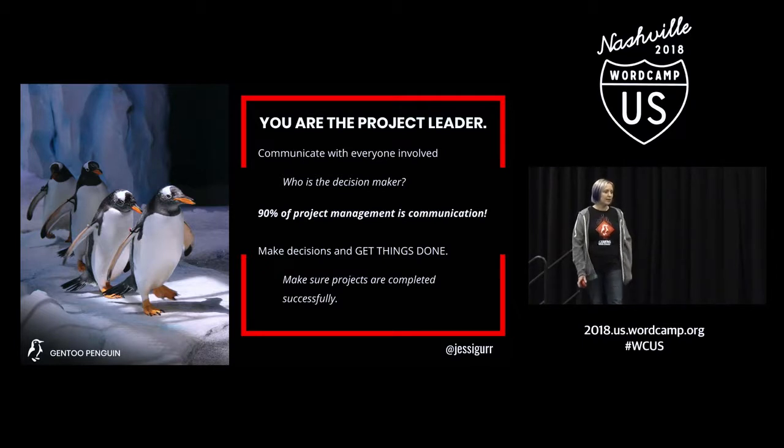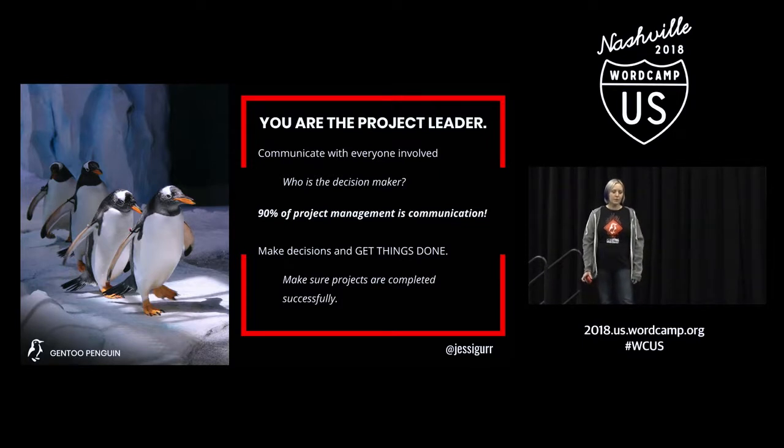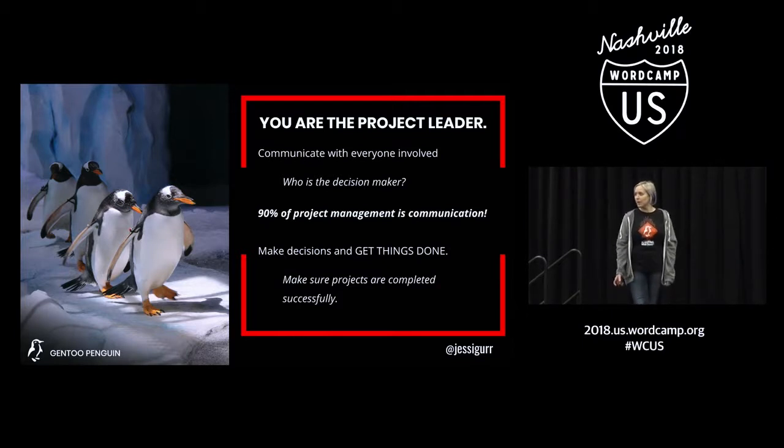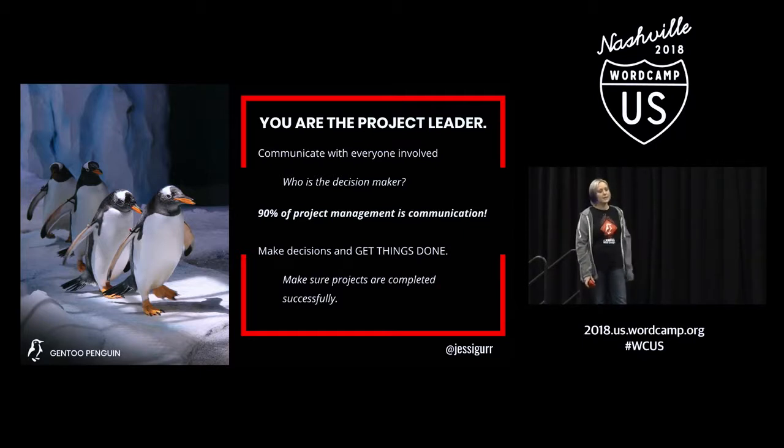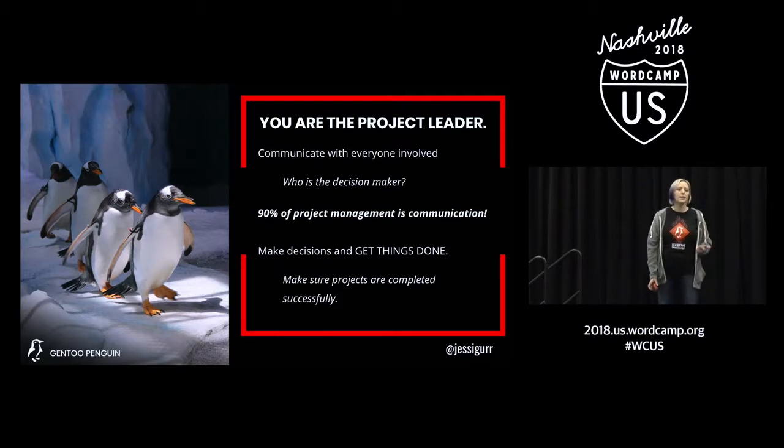Communication is key. If you're talking to a decision maker in a company and a stakeholder, and they're not the same person, you need to get input from both of them. If Joe is writing the check for your website design project, but he said that Molly has the ability to make all the decisions, and you work just with Molly — at the end of the project, Joe comes back in and decides he wants things changed. You need to define upfront who is the person making the decision, maybe get that in writing, and who is the actual stakeholder in your project, so that when the project is done, everybody is satisfied with the results.